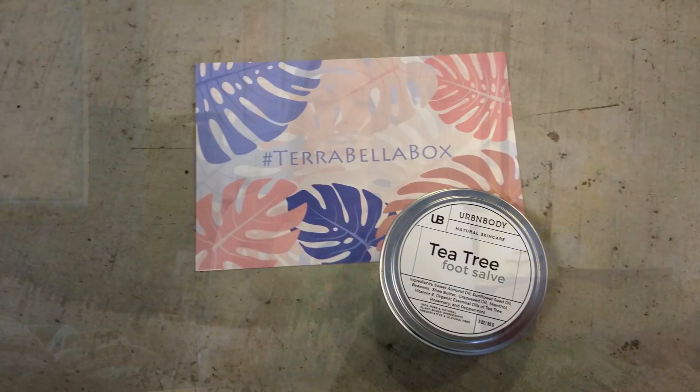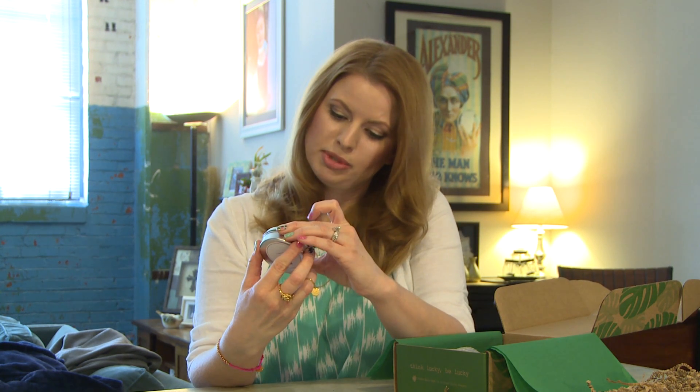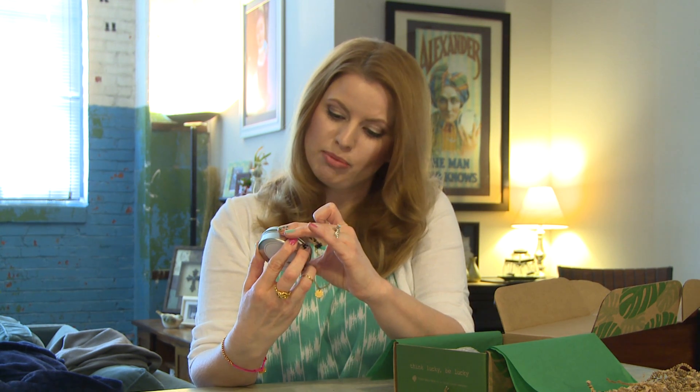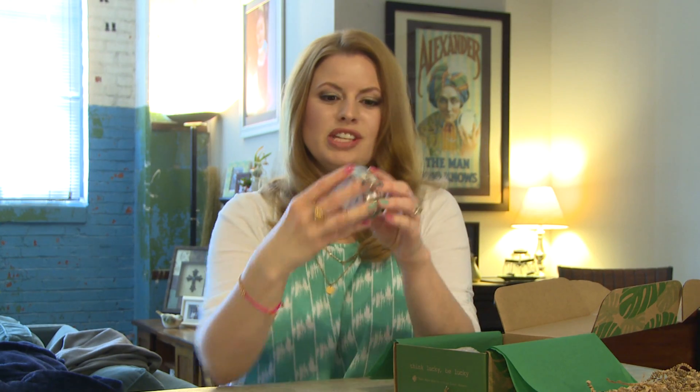Next we have a tea tree foot salve — that is very nice. Ingredients include sweet almond oil, sunflower seed oil, beeswax, shea butter, grapeseed oil, menthol, vitamin E, and organic essential oils of tea tree, rosemary, and peppermint. Oh, that smells very nice — treat my feet to that!